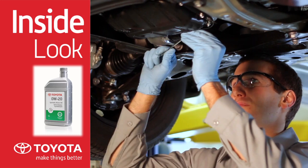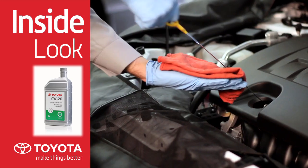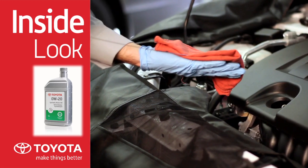The detergents, dispersants, and anti-wear agents help prevent engine sludge, keep the oil clean, and reduce engine wear.